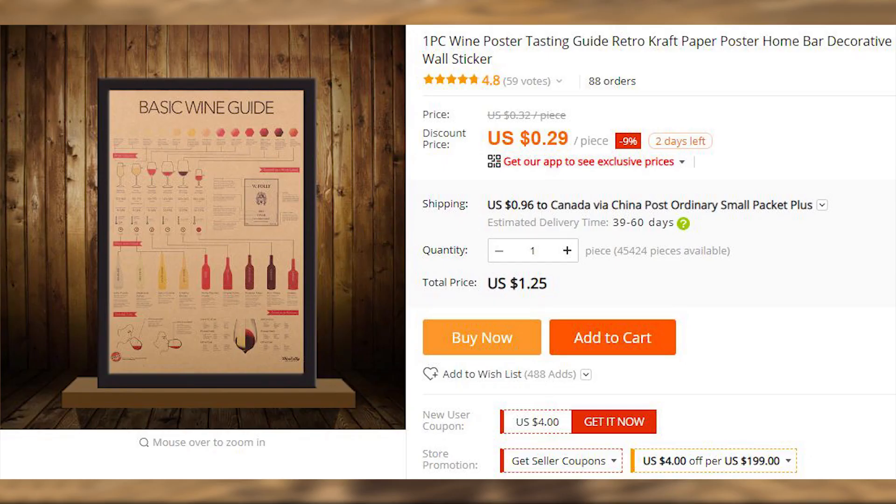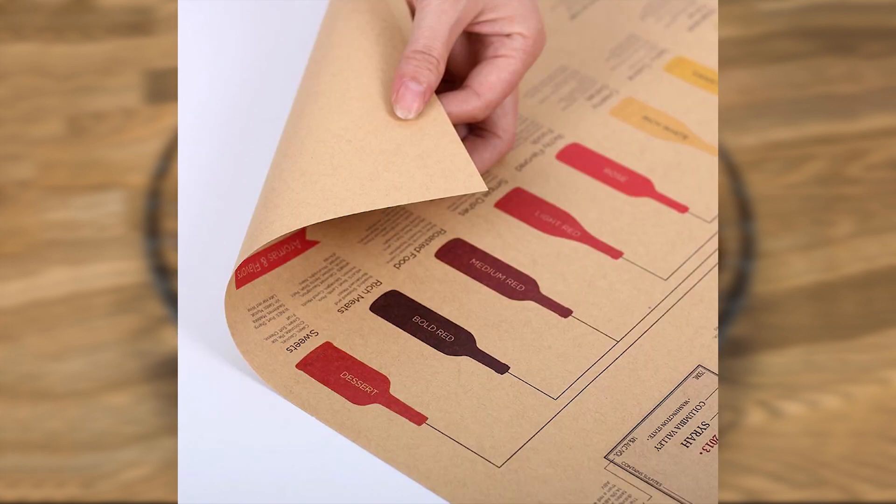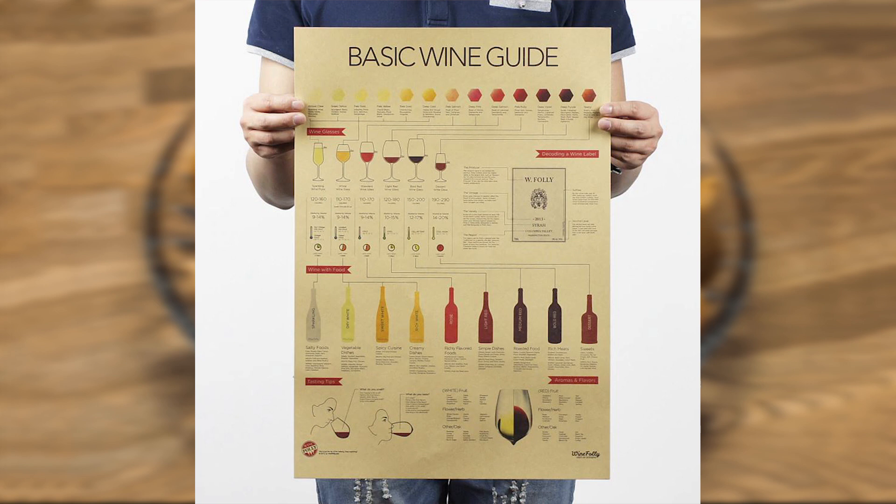And while we're on the topic of wine, here's a beautifully executed poster that will help you to become a more educated sommelier, or at least look like one. There are a ton of different posters in that store, so have a look and pick one or a few that you like the most. I can vouch for the quality of their products, as I have bought from them before.